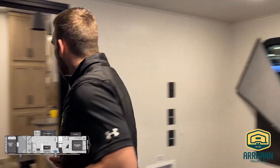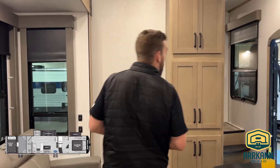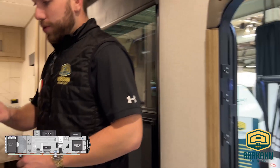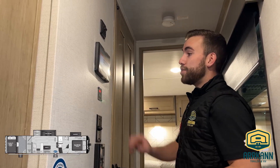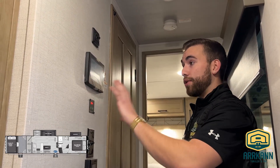Now we'll start heading towards the front of the unit to show you the main bath as well as the master bedroom. Coming upstairs, we do have our tankless hot water heater controls here — always a great feature. Endless hot water, nobody can complain with that. And then our in-command control system just above, which is essentially a touch screen panel with all your controls for the generator, the slides, the lights, HVAC, and everything else in between.